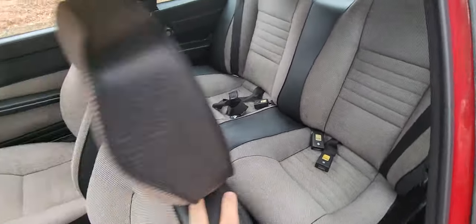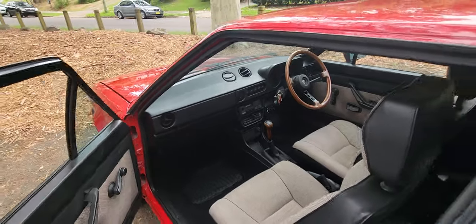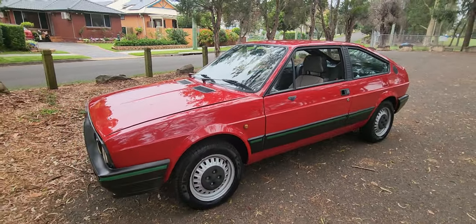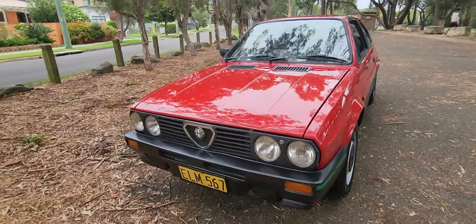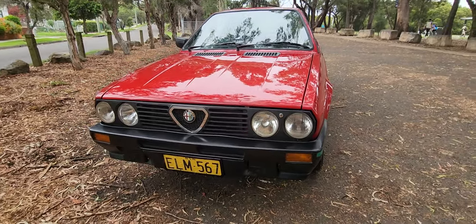I've got a real soft spot for one of these. My uncle had one in the 80s and took me driving — I think I must have been 10 years old and he let me sit on his lap while he drove around Centennial Park. So there's a lot of sentimental reason why I probably don't want to sell this car. You've got a little keyhole there to lock and unlock the bonnet.